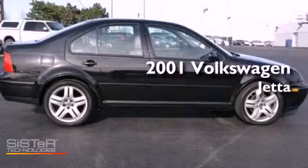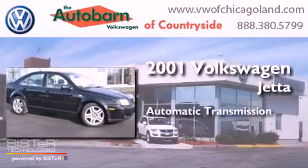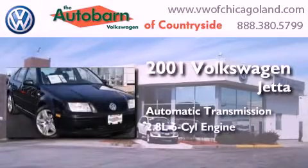This is a 2001 Volkswagen Jetta. This four-door sedan has an automatic transmission and a six-cylinder engine.